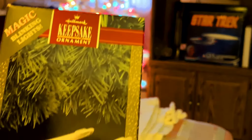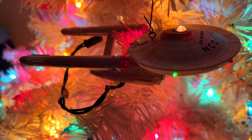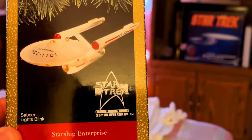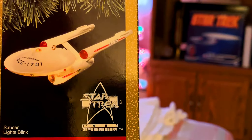We've got the USS Enterprise Star Trek — this is from the 25th anniversary of Star Trek, 1991. The saucer blinks, there are blinking lights around it, and this one actually plugs into the tree.